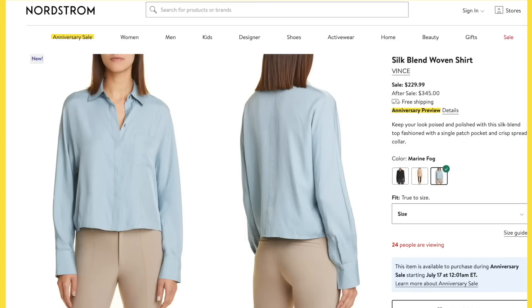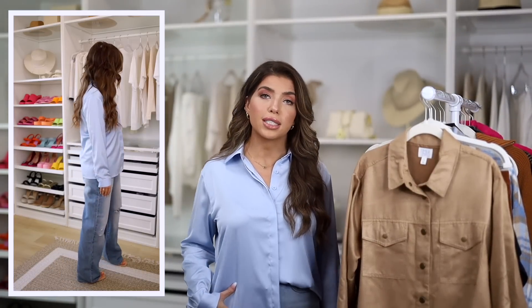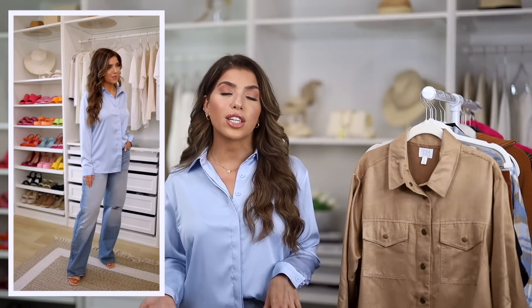I want to talk about the top I have on — it reminded me a lot of a Vince silk shirt from the sale. After the sale that will be $345; right now you can catch it on sale for $229. I'm not here to compete with a silk shirt, but if you want the look for less, I think this Amazon one is fantastic. It has a slight sheen like the silk one does. The buttons are the same color as the blouse and are also hidden, just like the Vince shirt. The Nordstrom version looks a little shorter, but I quite like where this one hits me. I have it in several colors and my mom does too. If you're going into the office or looking for a more polished top, this Amazon one is a steal for under $30.